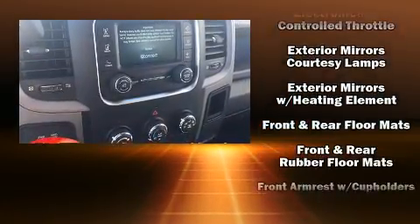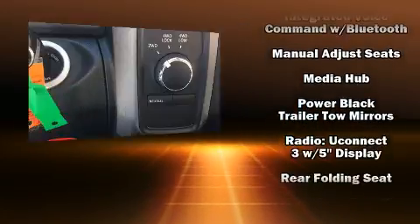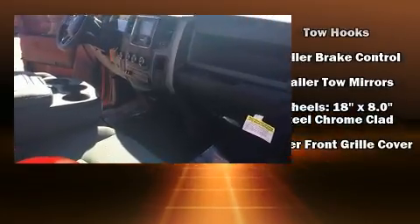Safety equipment has been integrated throughout, including dual front impact airbags, head curtain airbags, traction control, a panic alarm, and four-wheel disc brakes with ABS. Brake Assist technology provides extra pressure when applying the brakes.